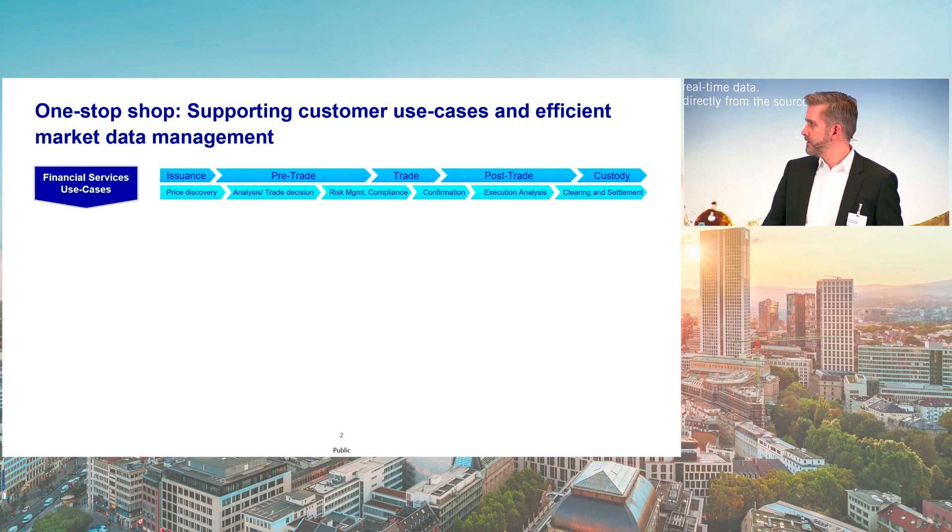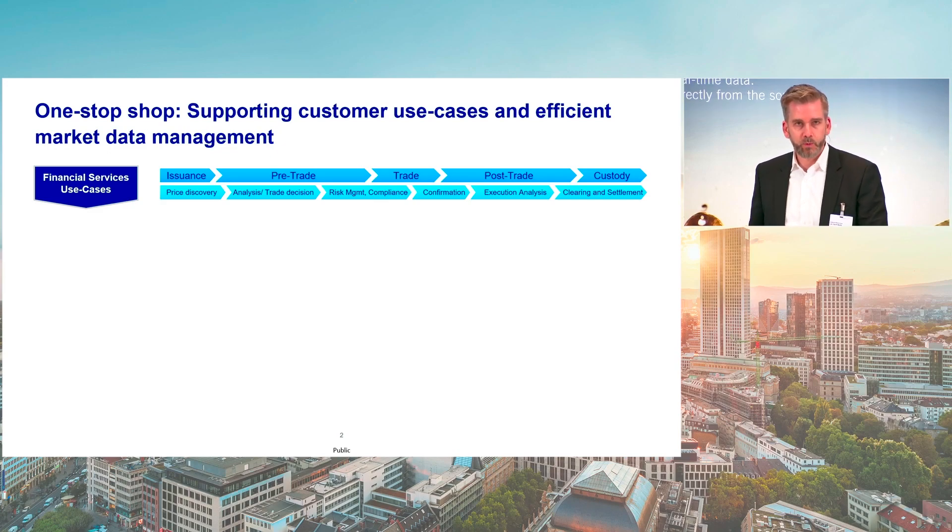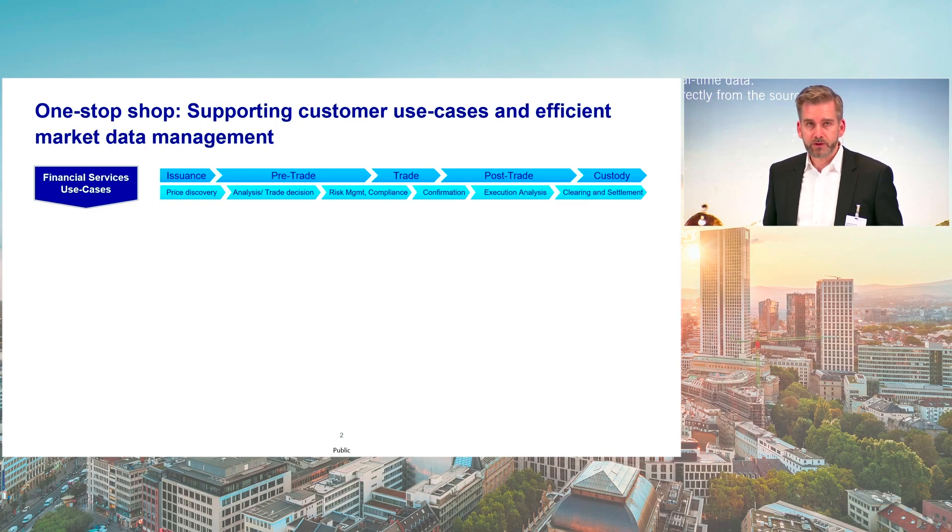Data is the main ingredient of the whole value chain of a capital markets participant. It starts with the issuance of financial products and the agreement of specific financial deals where data is needed. Buy and sell side companies need information to make decisions about which trades they do and at which prices. Risk management, compliance, and middle office functions need specific data for all their different calculations. In the post-trade phase, it's about clearing and settlement of data. And finally, your holdings have to be put into custody. For all these different purposes, data is needed.